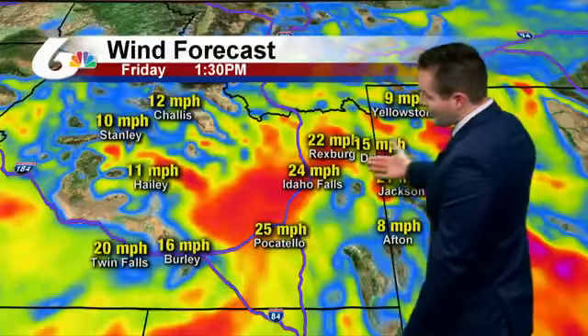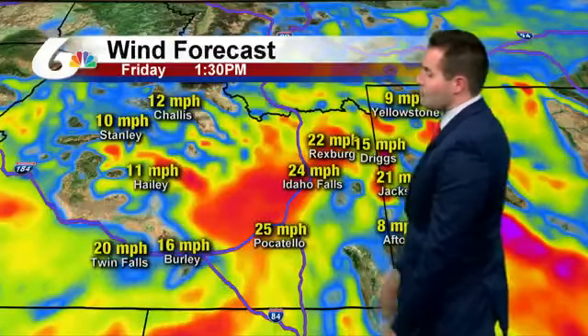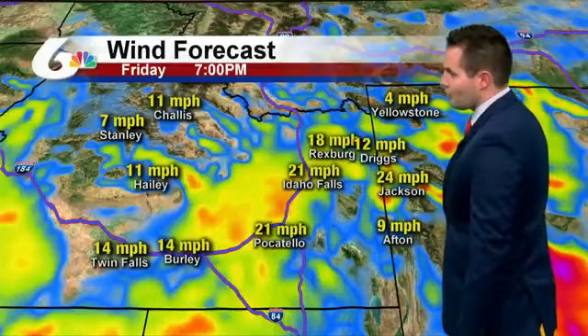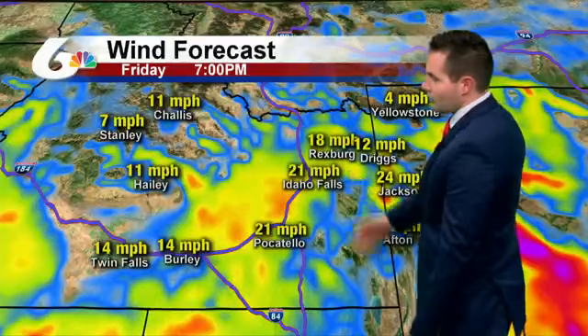Wind forecast: we're going to have some winds pick up this afternoon as our storm system exits the region, so plan on it being a blustery afternoon. Looking at what we can expect, we'll see 20 to 30-mile-per-hour winds for some areas — 25 miles per hour indicated here Friday at 1:30 for Pocatello, and in the 25-mile-per-hour range for Idaho Falls as well. So definitely hold on to your hats, or tack on a few extra layers of hairspray.